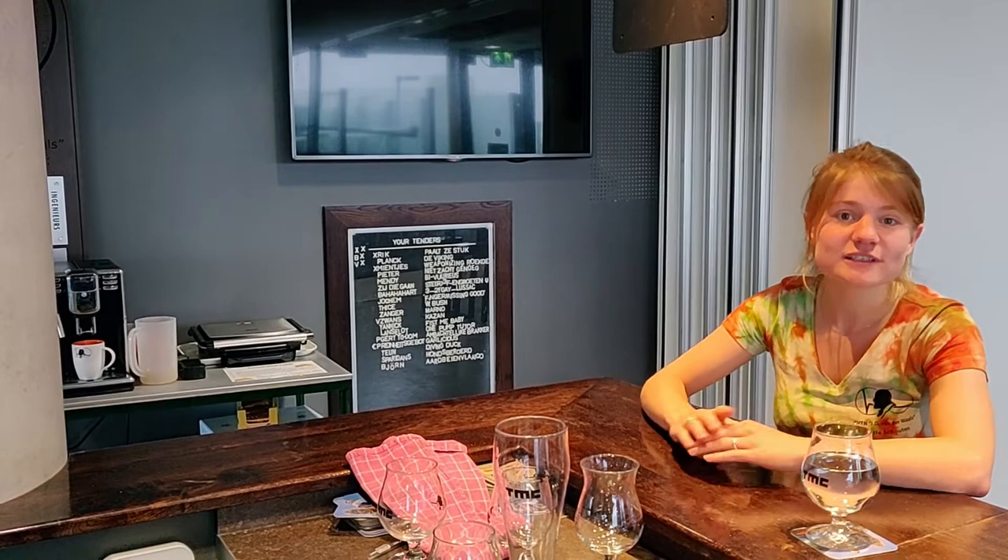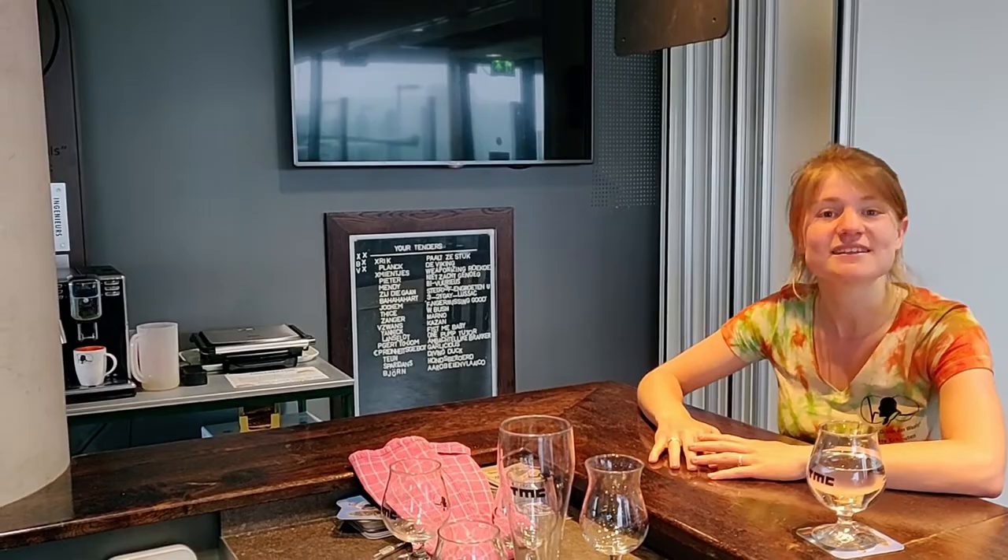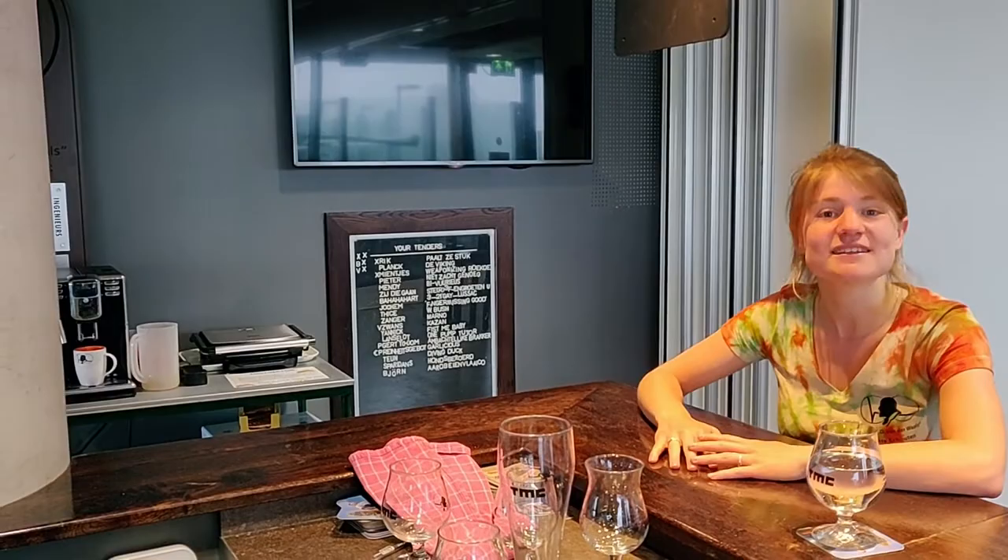On Thursdays this place is used for the Borrel. However, during the week and during the days, this place can be used as a break room. Since not everyone fits in the Van der Waals room, we can just have our lunch in here. Next to that we can also make some toasties and get a free cup of coffee from Van der Waals, which is really nice if you would like to study here.